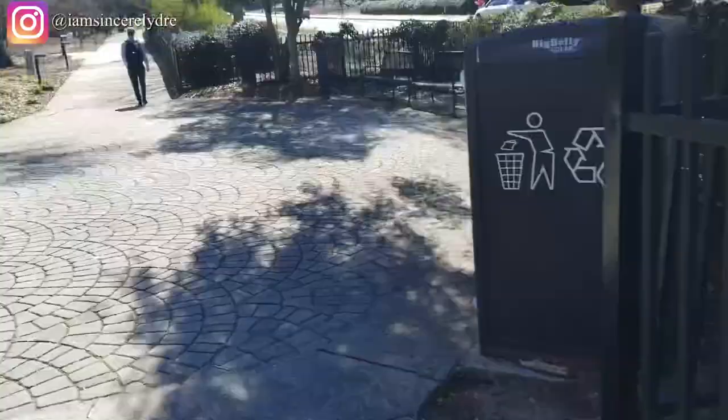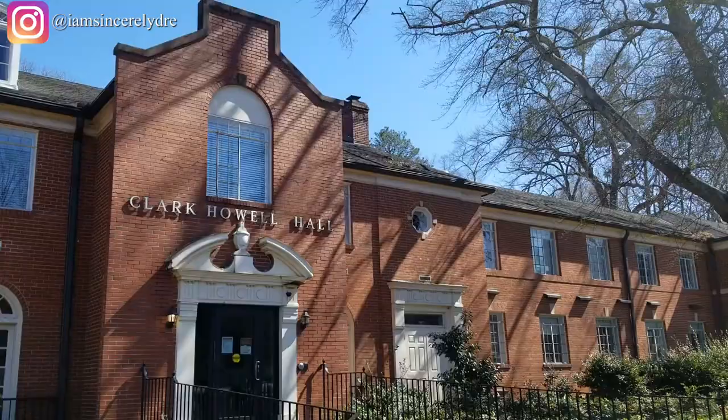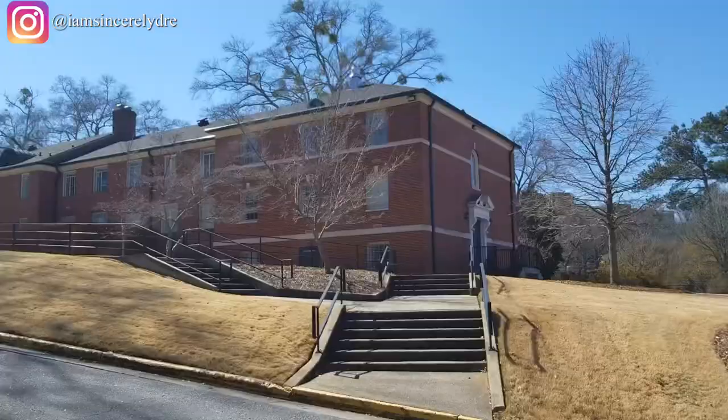Going up this little path is a building you want to know about because it holds our career service office — that's Cowell Hall. I went there a couple of times for resume help and resume critiques. I would definitely suggest going there; they have interview help, resume help, everything you need to get placed in the job you want.